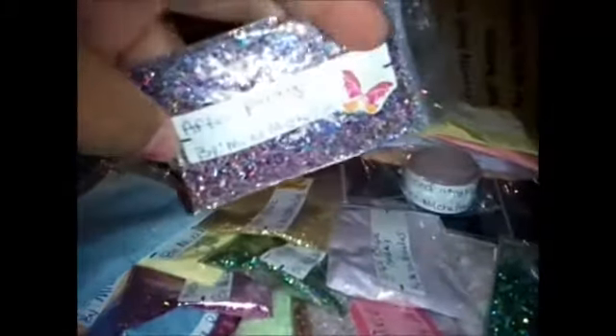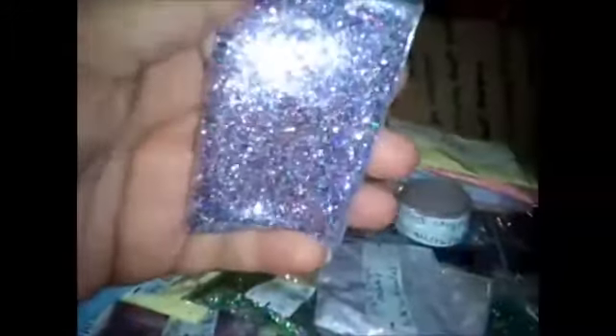Some of the baggies honestly feel very thick, so she hooks it up with the amounts. This one's called After Party and it is a very colorful mix, but it's predominantly purple — very holographic. There's a lot in here; these are huge baggies and they are thick.